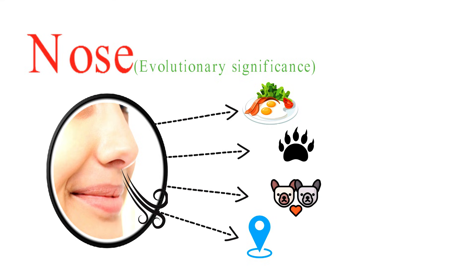Understanding the biology of the nose as a sense organ provides insights into how our sense of smell works, its importance in our daily lives, and its evolutionary significance. This sense organ plays a crucial role in our survival and overall sensory experience.